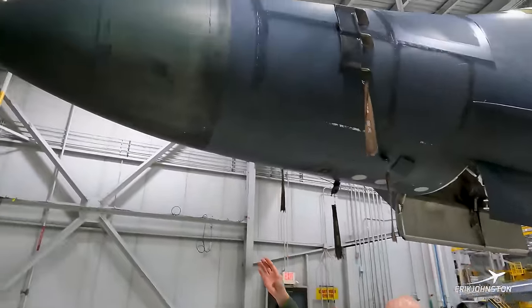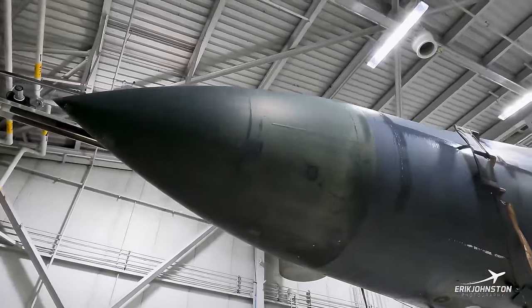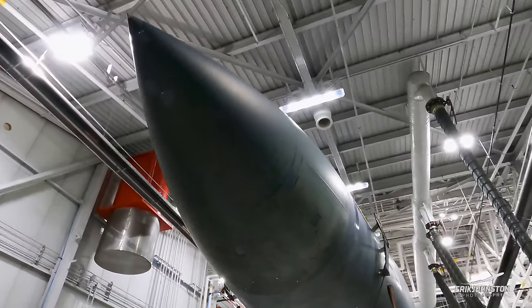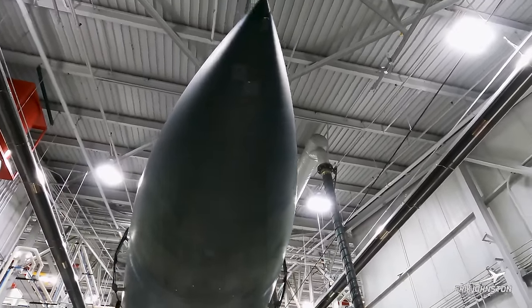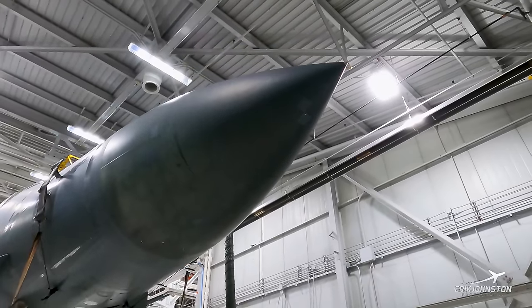We've got the radome up front. It helps the B-1 with low altitude — the B-1 can fly down low by itself, down to 200 feet off the ground, and that's heavily dependent on this radar that we have equipped with the aircraft.